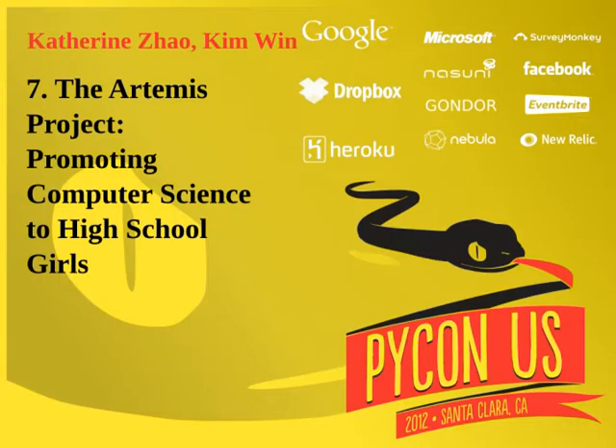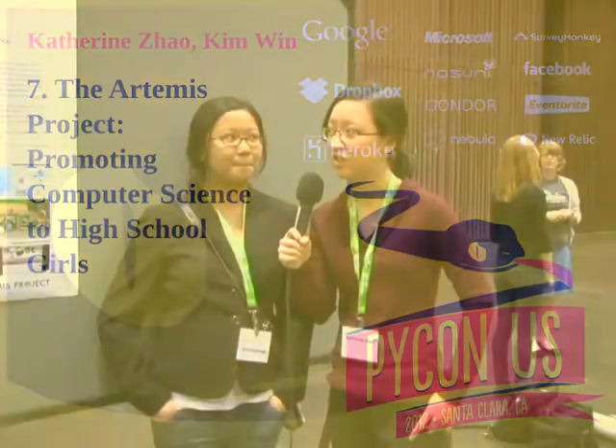I'm Katherine. We're computer science majors at Boston University, and we're here to talk to you about the Artemis Project.